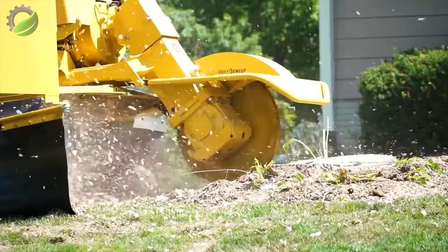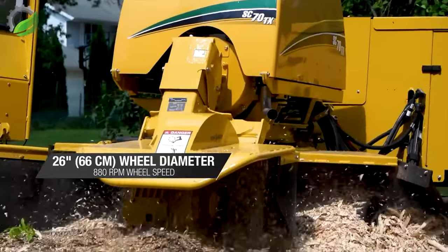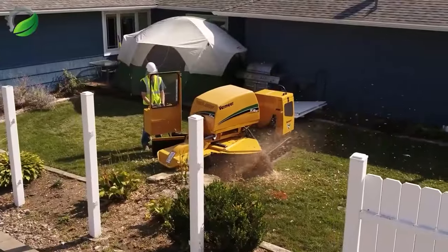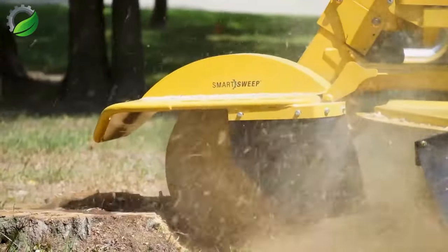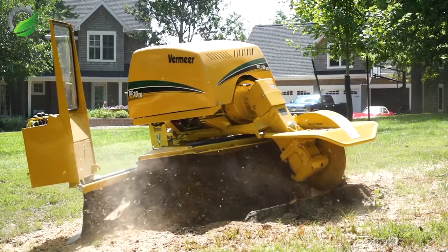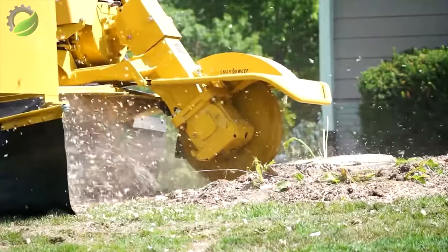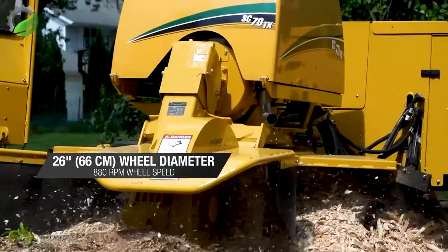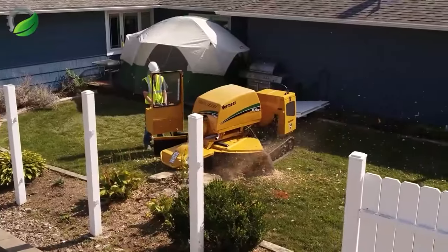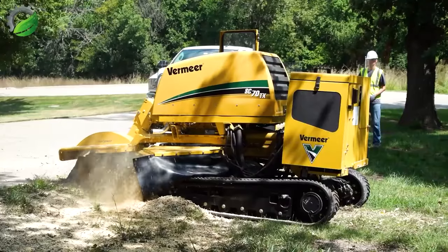The Vermeer SC70 TX is a robust stump cutter built to tackle sizeable stumps on commercial sites while seamlessly navigating tight residential spaces. Its track system minimises ground disturbance ensuring efficiency. Safety is paramount, with features like the patented capacitance sensing operator presence system and wheel brake instilling confidence in every job.